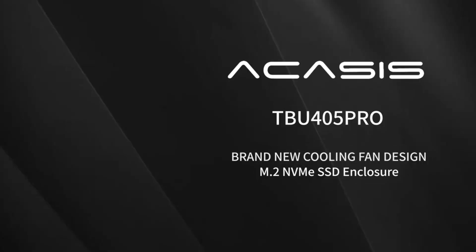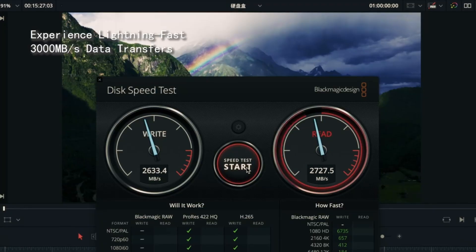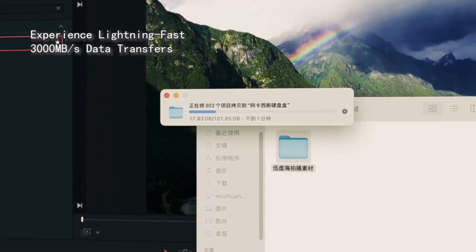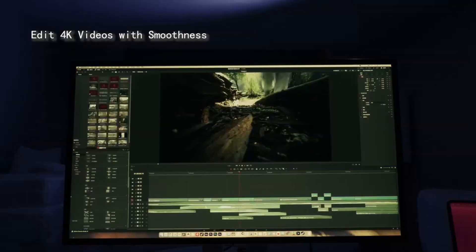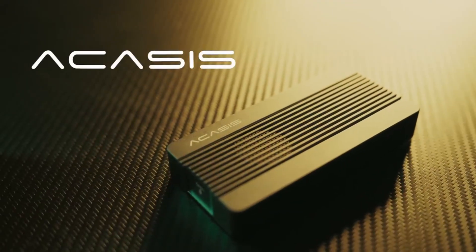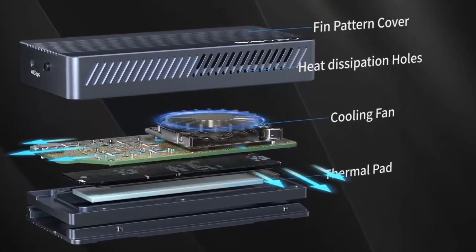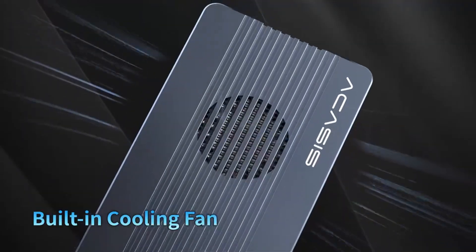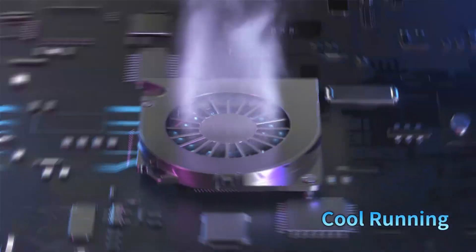Number six: Ocasis 40Gbps. The Ocasis 405 Pro is a powerful M.2 NVMe SSD enclosure designed for ultra-fast data transfer speeds of up to 40Gbps. Featuring an advanced cooling fan, it ensures optimal heat dissipation for sustained performance, making it perfect for professionals and gamers who need high-speed storage expansion.